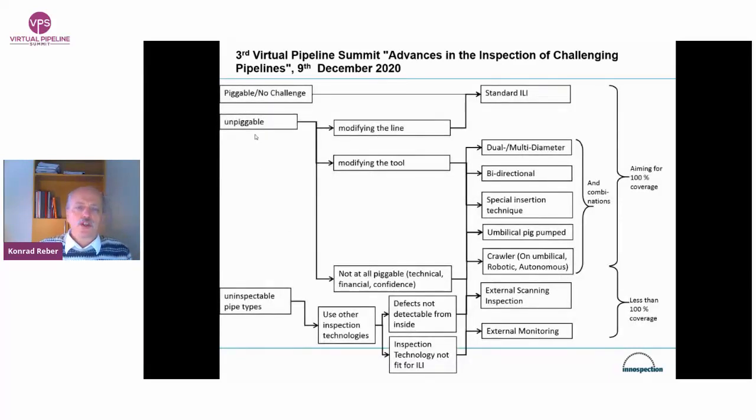On this chart is one attempt to categorize this further. We start from the top: if the line is piggable or if there's no challenge, we go to the standard ILI solution. If the line is deemed unpiggable or if there is a challenge to run a simple ILI tool, there are two options: either modify the line or modify the tool. Modifying the line — for instance, replacing a mitered bend with a 3D bend — brings us back to standard ILI. These are kinds of problems we have had as long as ILI exists, which is at least 40 years.